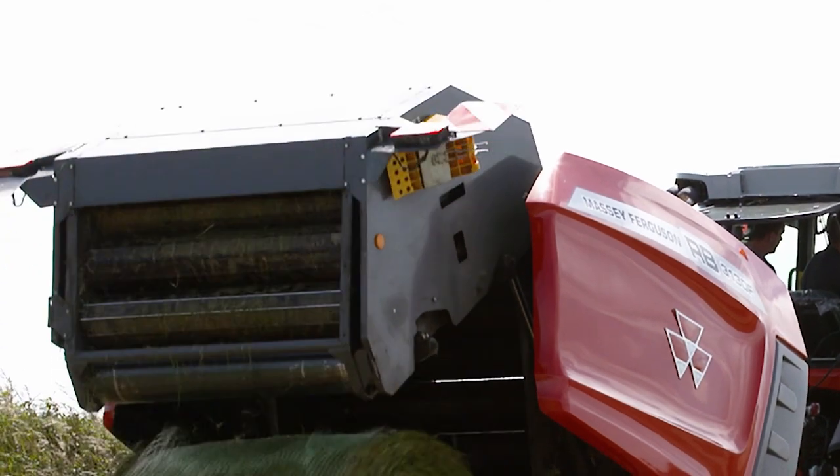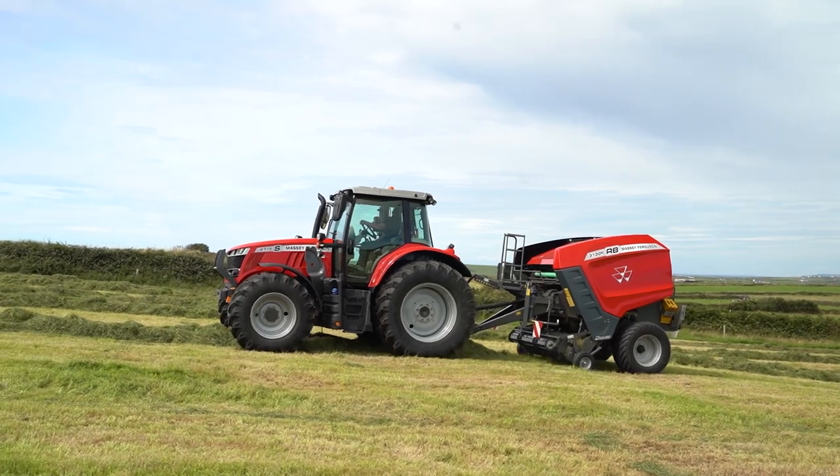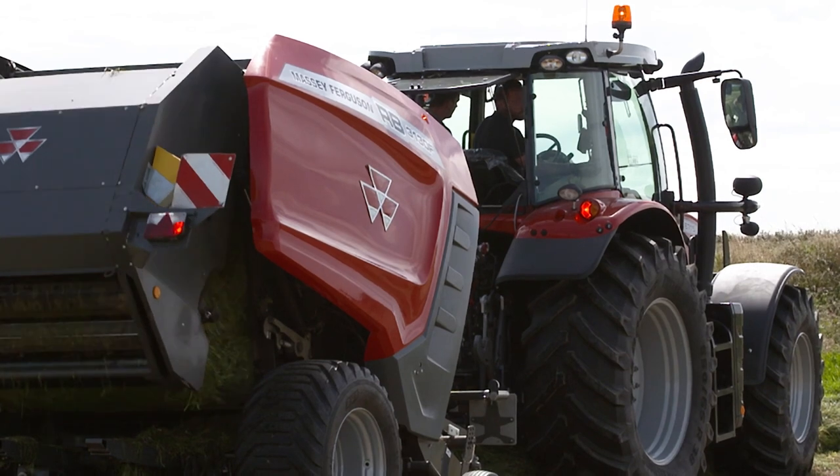Tailgate locking is fitted on all balers as standard, removing the need for hydraulic pressure. Massey Ferguson offers a comprehensive range of chopping options. The machine can be ordered with a knife bank option of 13, 17, or 25 knives.